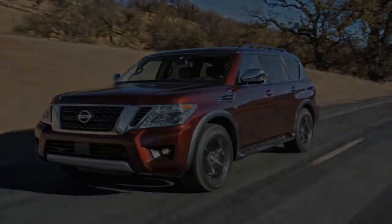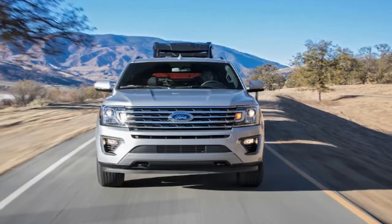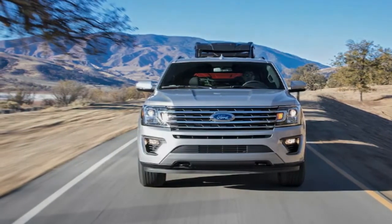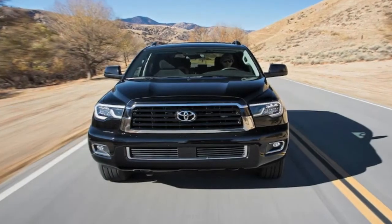Because of the honey-do lists we place upon these big family SUVs, manufacturers build them tough. They typically feature big V8 engines, four-wheel drive, and full-size pickup-based platforms.